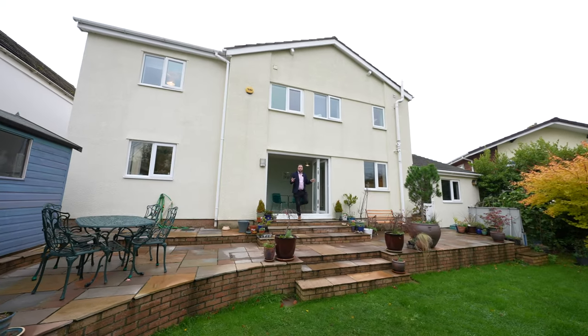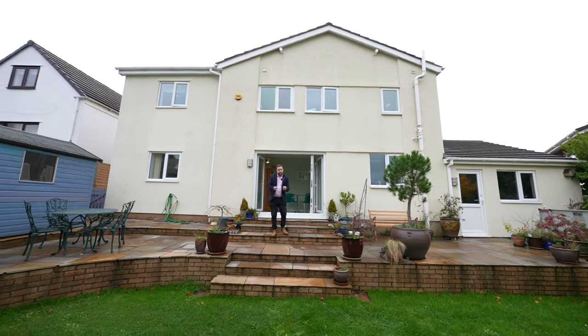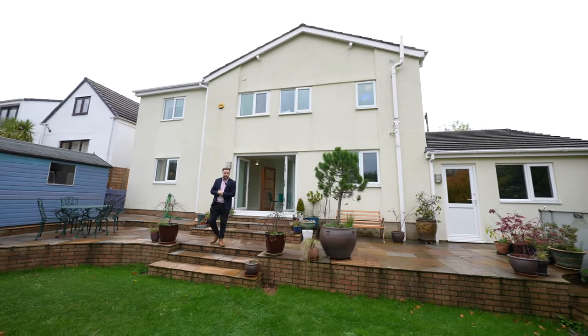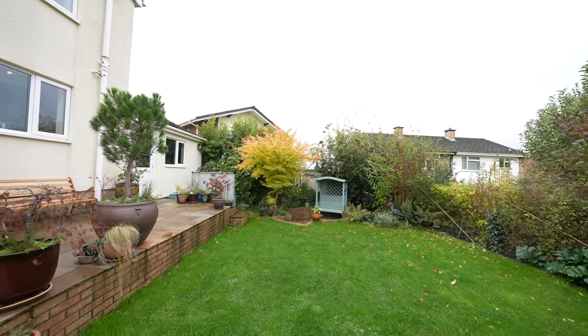Coming out to the rear of the property, you're first greeted by a good-sized patio area which takes full advantage of the west-facing aspect. Steps lead down to a lower-level lawn, with the gardens enjoying a good degree of privacy.